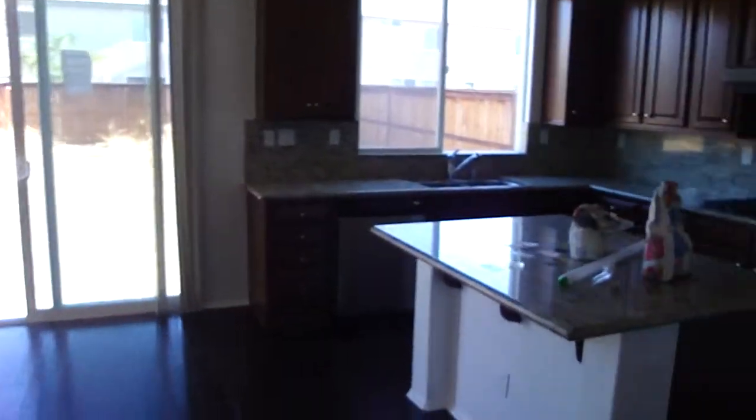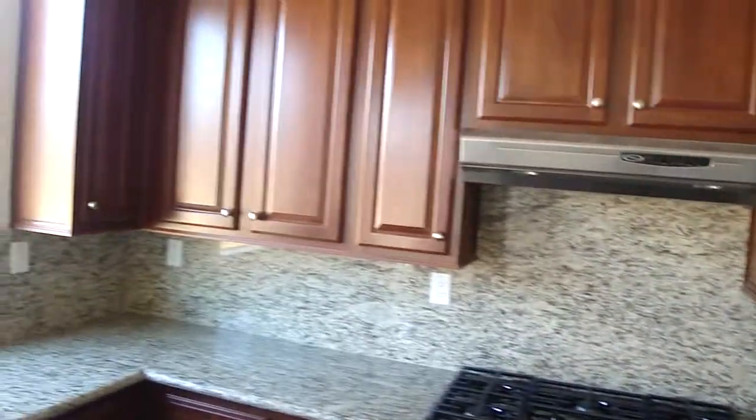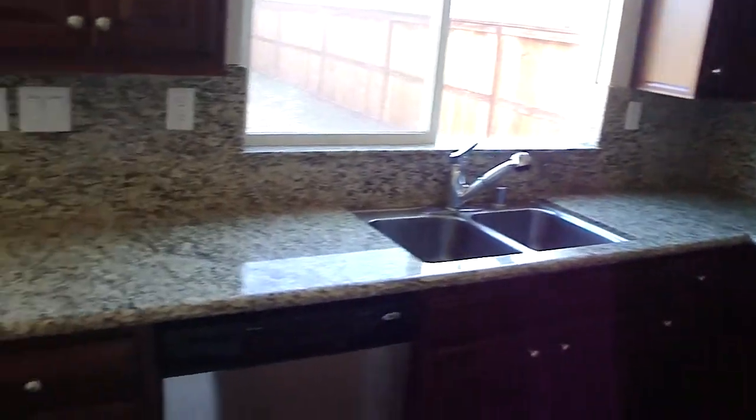I'm going to walk into the kitchen real quick. Granite countertop, microwave, built-in oven, room for fridge, a large cooktop with it. Nice colored cabinets, and again the hardwood floors in here.